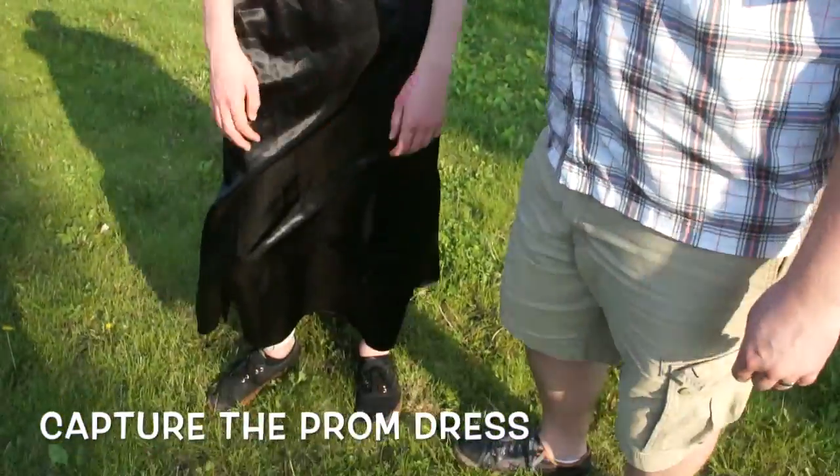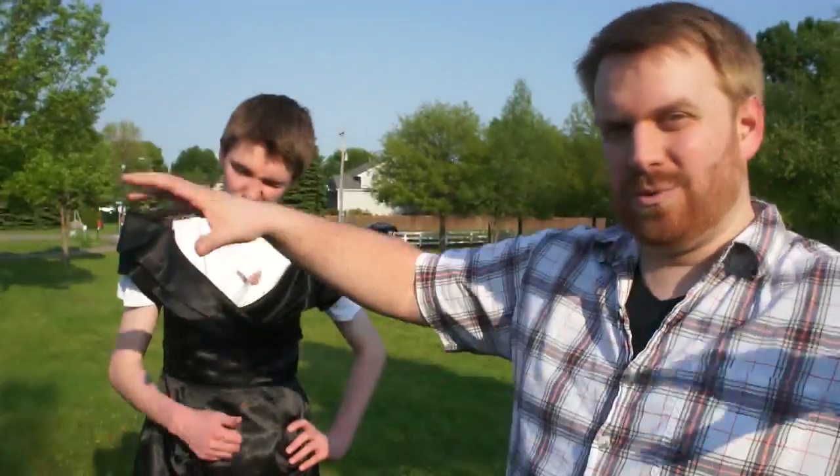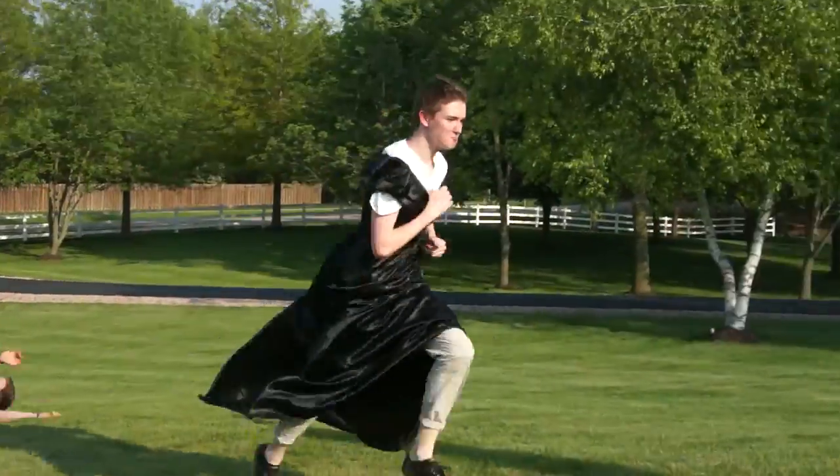Next is Capture the Prom Dress. Capture the Prom Dress comes courtesy of Luther Park Bible Camp in Danbury, Wisconsin. The way it works is it's Capture the Flag, but instead of a regular flag, you use old prom dresses that I bought at the thrift store for very cheap. Each team has one, and in order to steal it, you have to put it on and run it across the midway point.